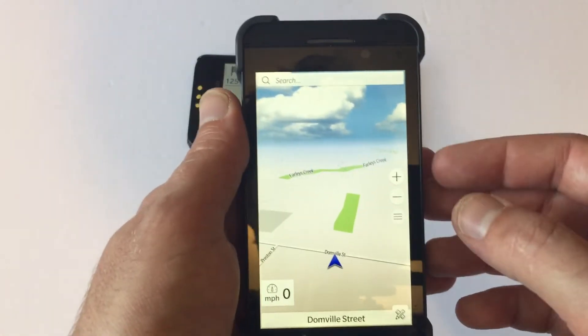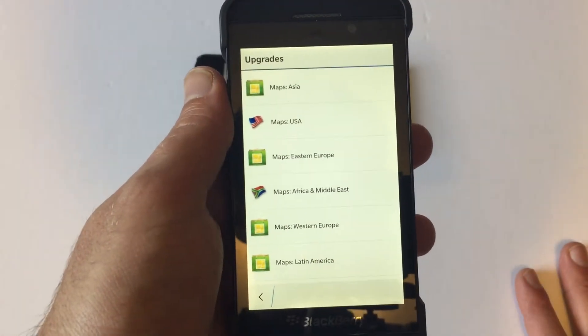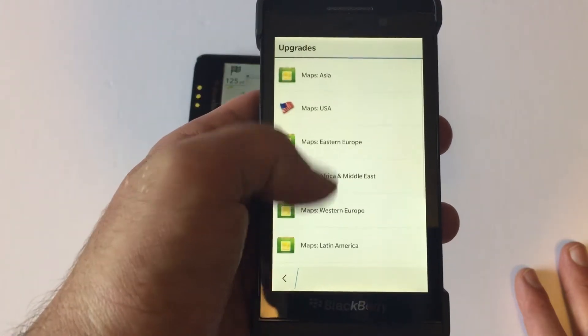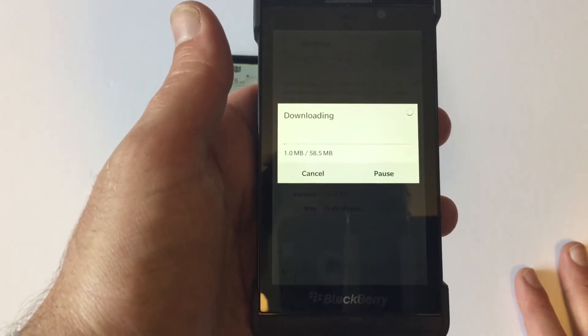In order to download maps, hit those three buttons and then go to Upgrades, then find where you are. Are you in Asia? Are you in the USA? Are you in Canada? From here you can download the maps. Let's go Arizona — download and it'll download free offline.